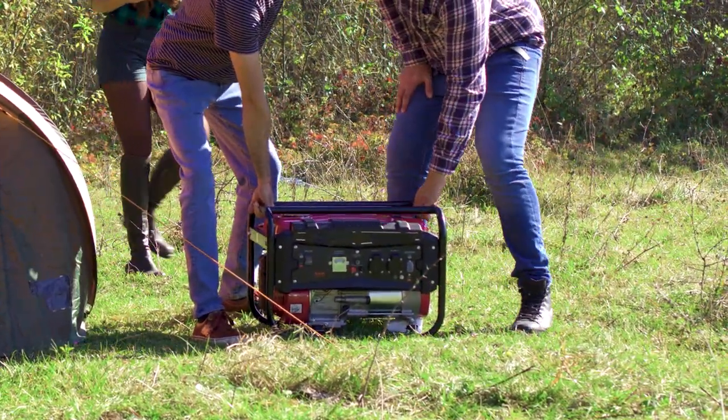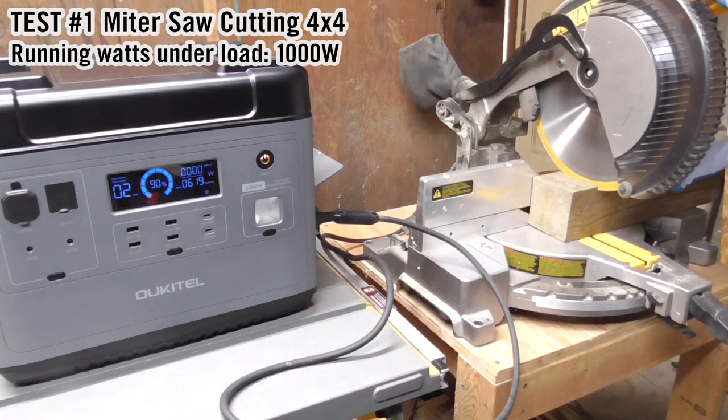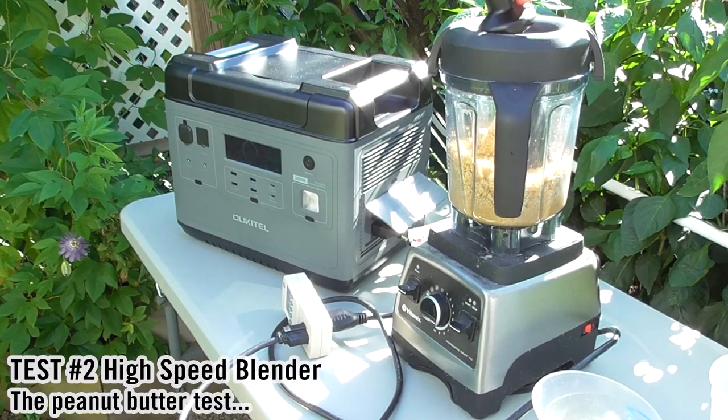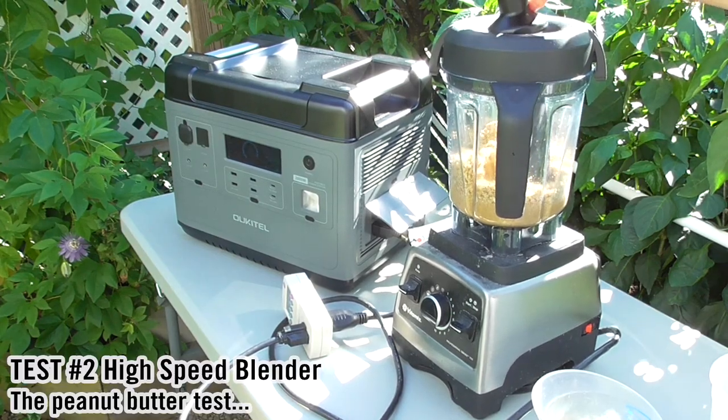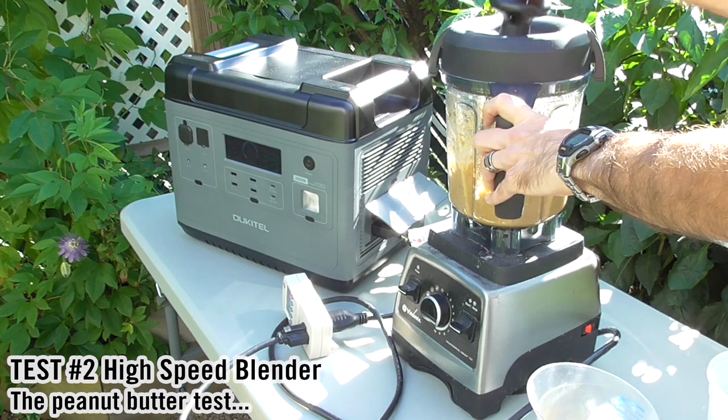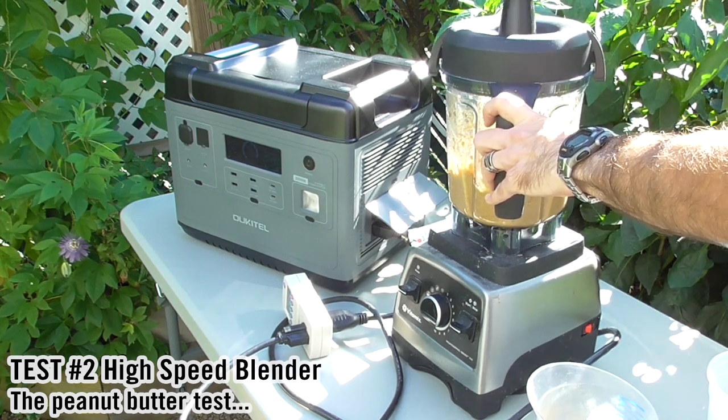Generators have been our go-to for backup power. How else could you run your power saws? I mean, if you need to make peanut butter and your power is out, how could you run your high-speed blender? Well, many people are looking to power stations as a new option for off-grid power.